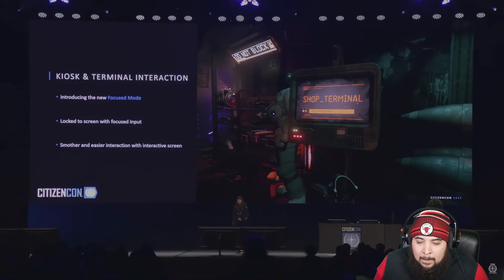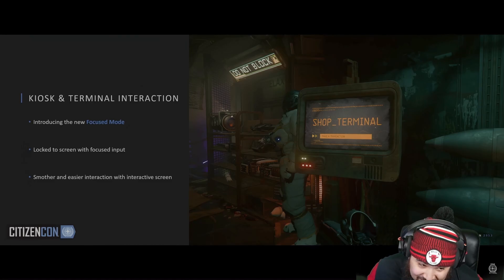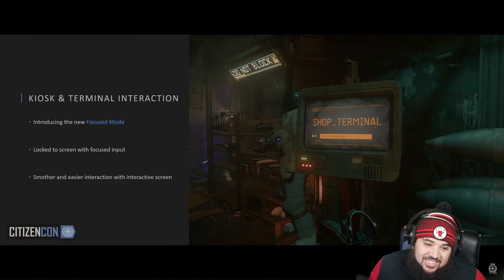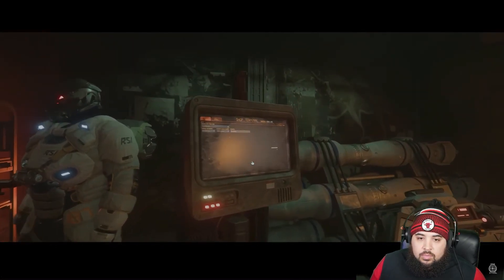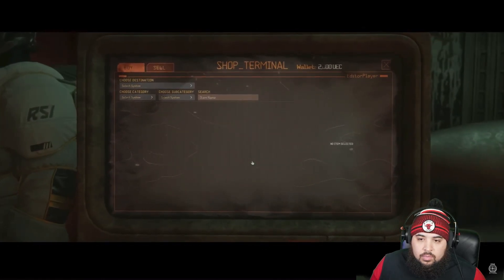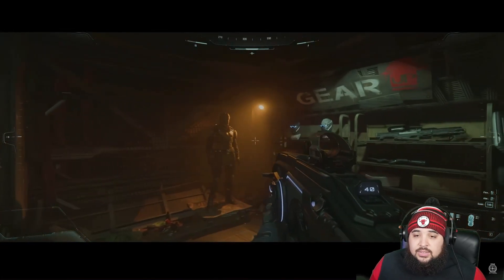Let's quickly talk about kiosks and terminals — it's really hard to get a good view of them. We've created a new focus mode that will walk the player in smoothly, centering the screen in the viewport. The interactive screen will steal input focus until you actively choose to leave. That is definitely a good quality of life improvement — this should be in the game soon.